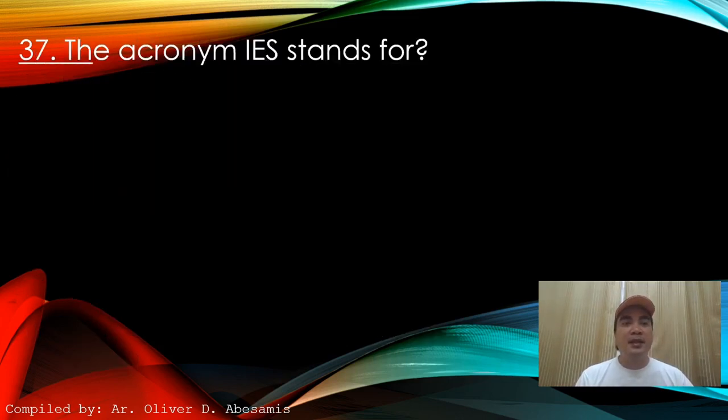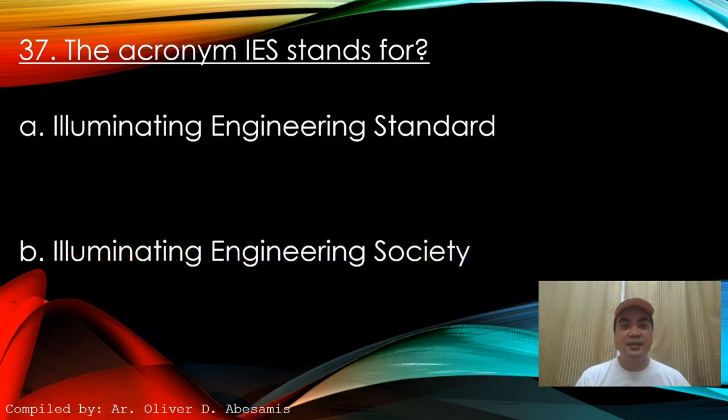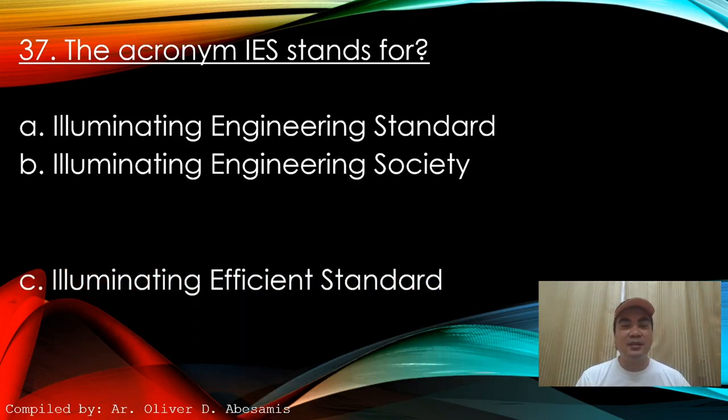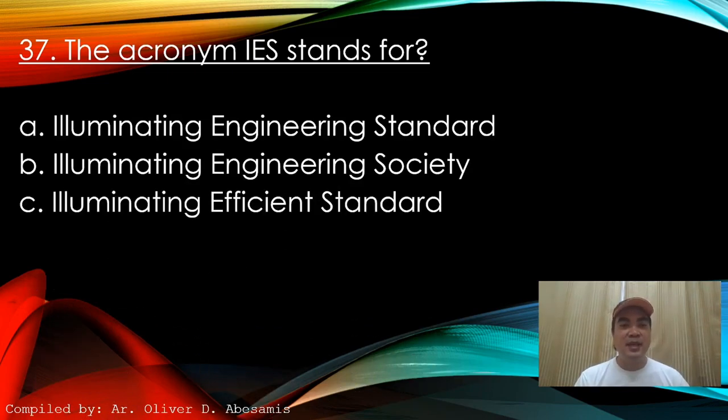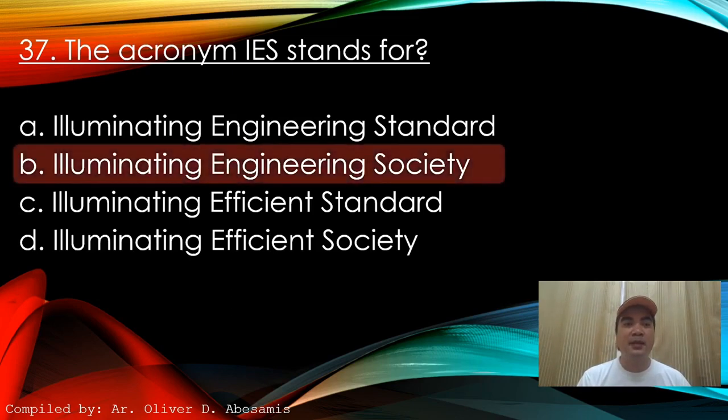Next: The acronym IES stands for — A. Illuminating Engineering Standards. B. Illuminating Engineering Society. C. Illuminating Efficient Standards. D. Illuminating Efficient Society. Answer: B. Illuminating Engineering Society.